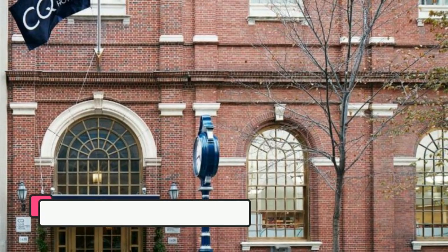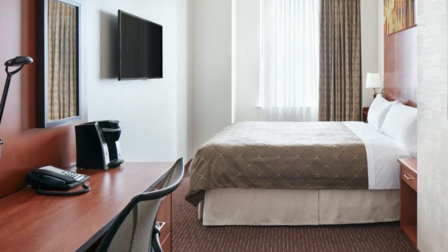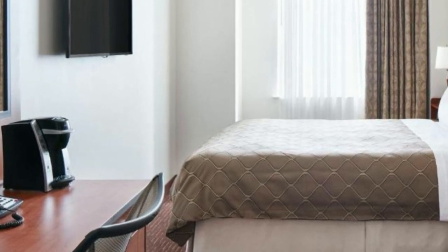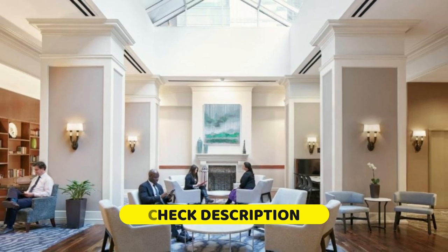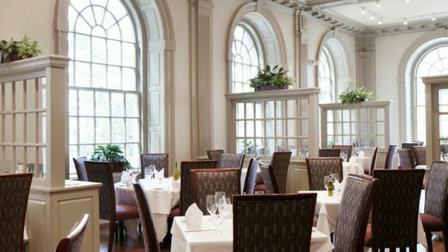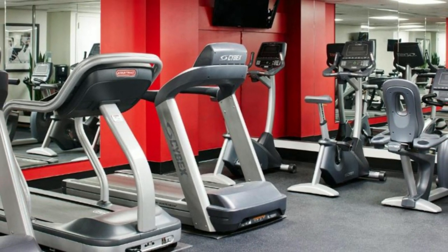The third hotel on our list is Club Quarters Hotel Rittenhouse Square, Philadelphia. This hotel is located just 161 meters from Liberty Place and features on-site dining and guest rooms with a flat-screen TV and an iPod docking station. Each room has large windows and a work desk with an ergonomic chair. The hotel's beautiful lobby has a vaulted skylight and plasma TVs.